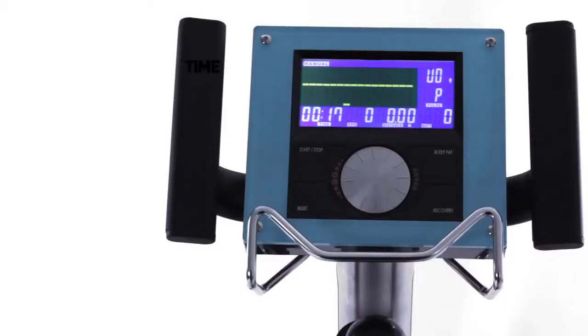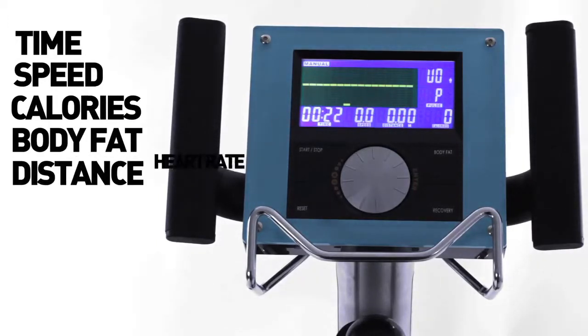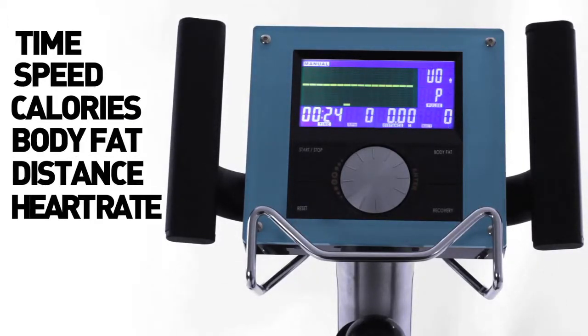An LCD display with easy-to-control buttons keeps you up to date with your time, speed, calories, body fat, distance, and heart rate.